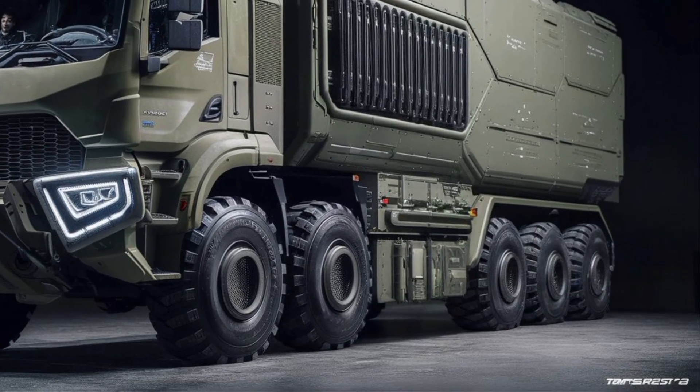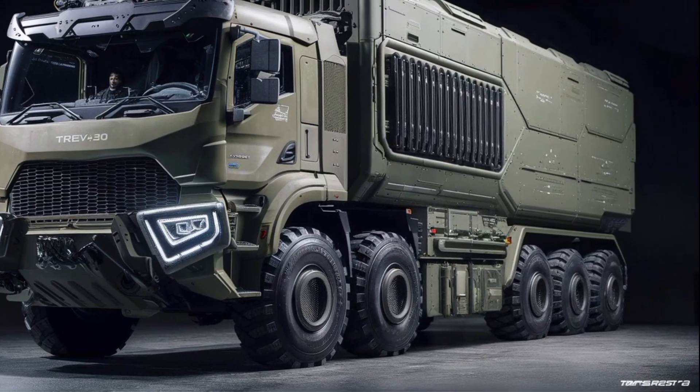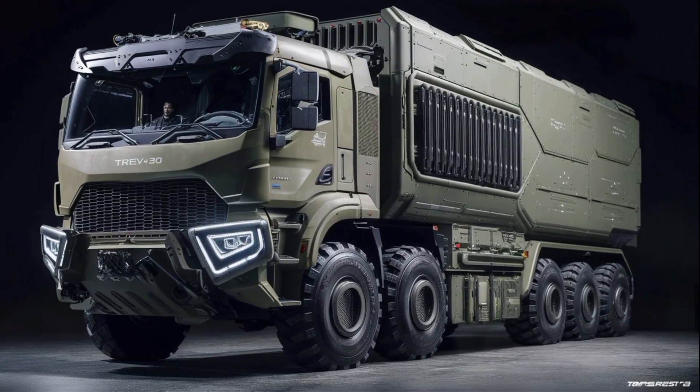Design-wise, the Mars looks intimidating — wide stance, high ground clearance, angular armor panels, and re-